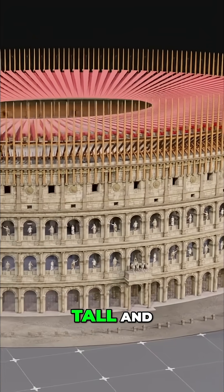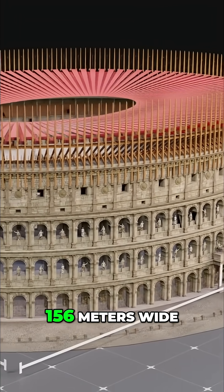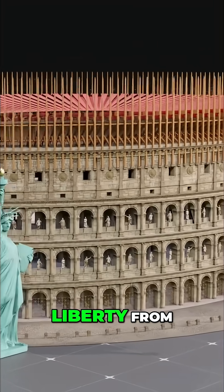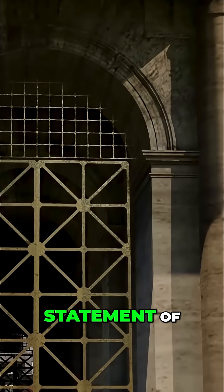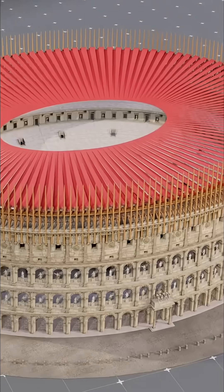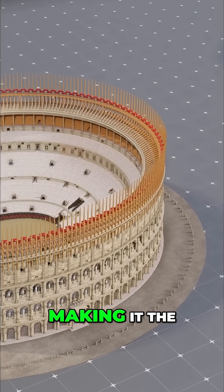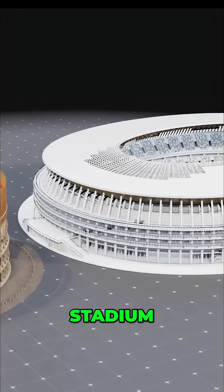Standing over 50 meters tall and stretching 189 meters long by 156 meters wide, it was even surpassing the height of the Statue of Liberty from base to torch. Its massive size was a clear statement of Rome's engineering skills and ambition, demonstrating to the world that nothing was beyond their reach. It could accommodate a crowd of more than 50,000 spectators, making it the largest Roman amphitheater ever built, comparable in scale to a modern stadium.